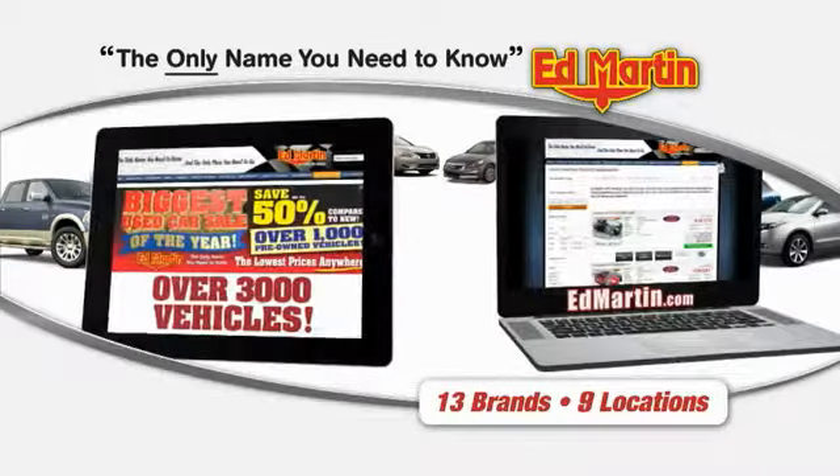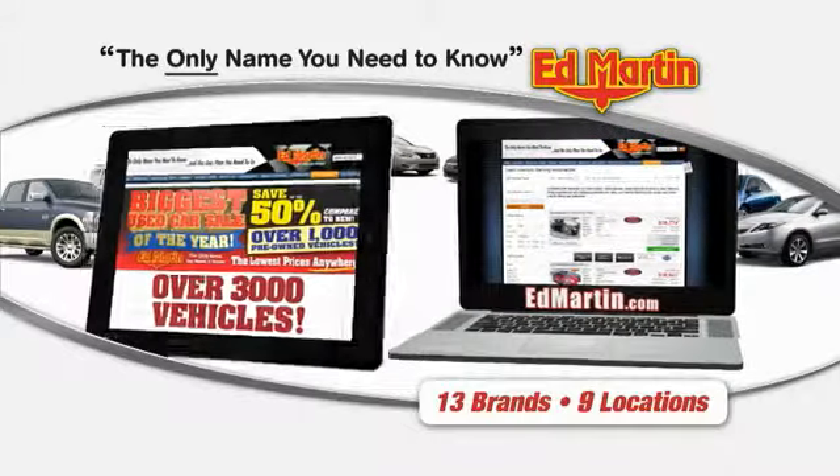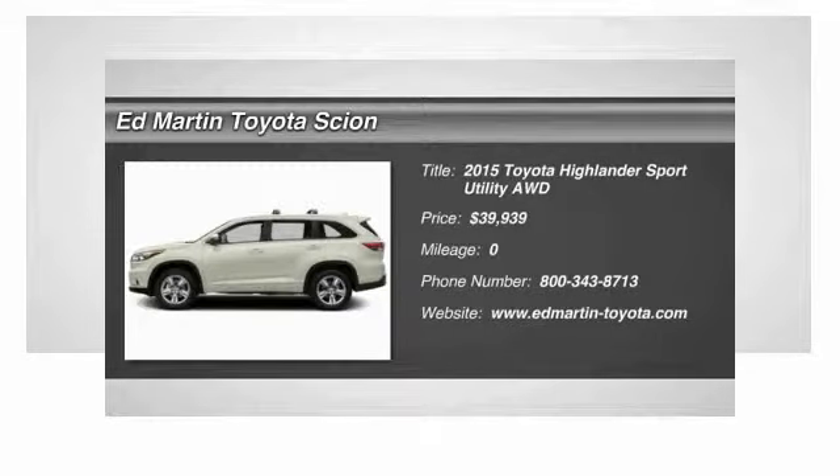Thank you for clicking our video. You can also shop over 3,000 more cars and trucks online at edmartin.com. The 2015 Highlander — the SUV that's thought of everything.